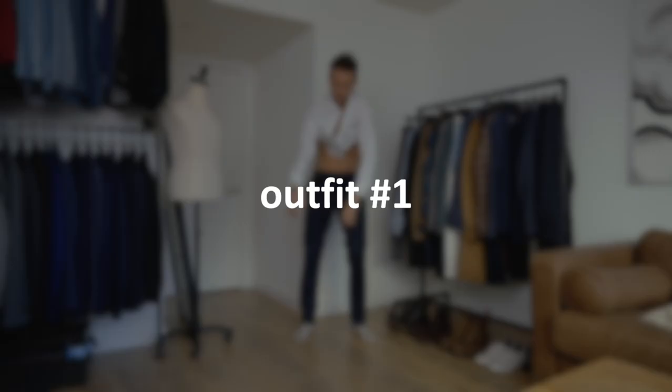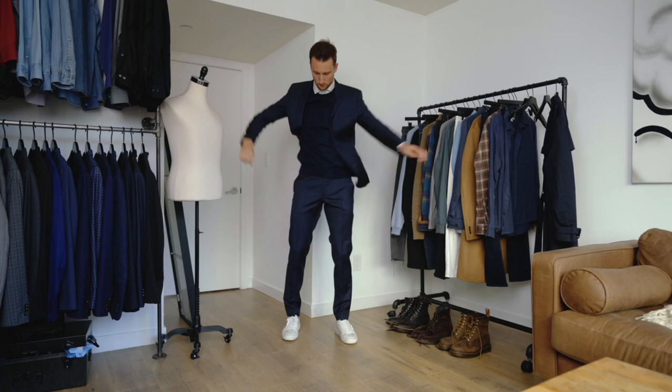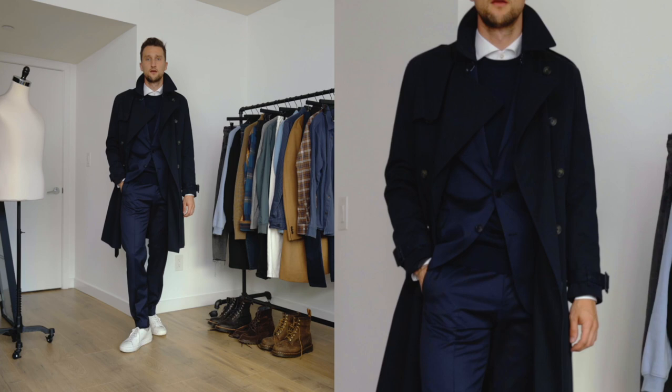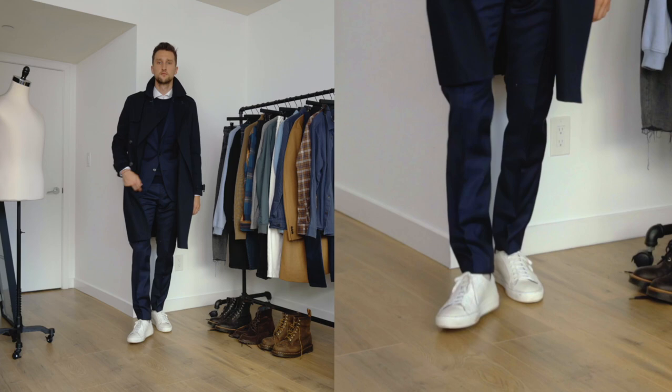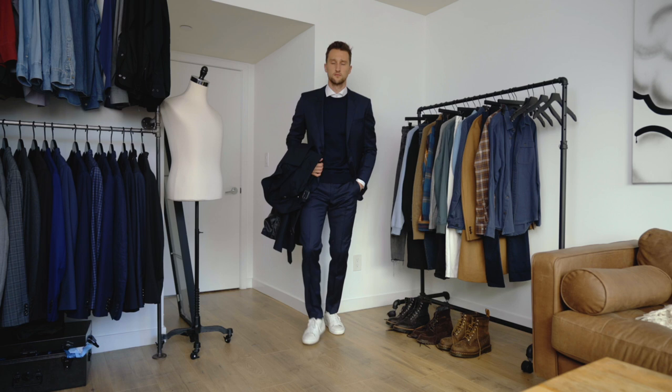Let's get started with outfit number one. For the first look we have a classic suit combo in a variation that is very fall appropriate. The suit, the shirt, and the sweater are from Hugo Boss, the trench coat is from H&M, and the shoes are white clean sneakers from Ankari Flores. A navy suit is an ultimate essential in any man's wardrobe, and I think a trench coat is a really nice way to finish that off. You can easily mix blues together, especially if you contrast them against white.